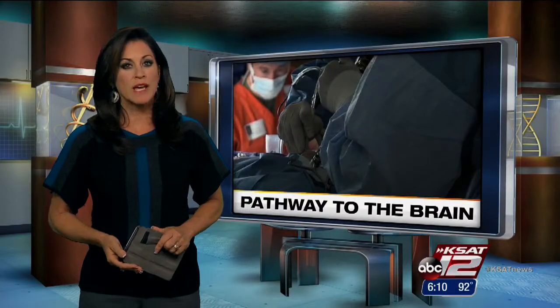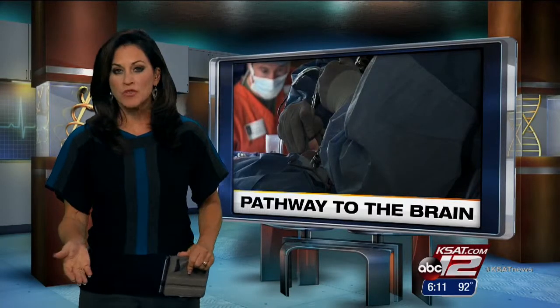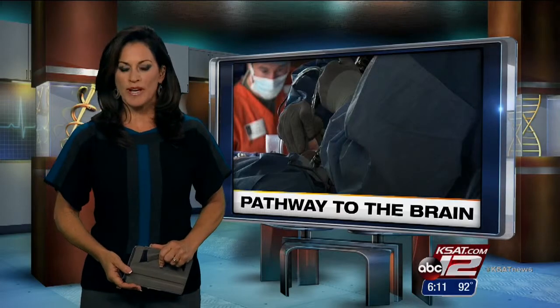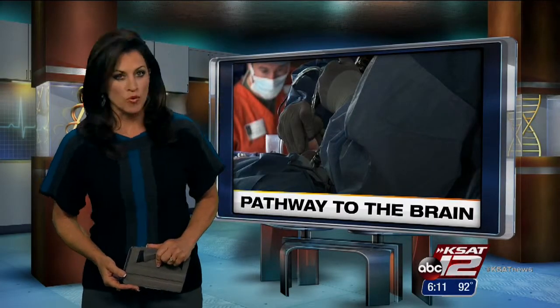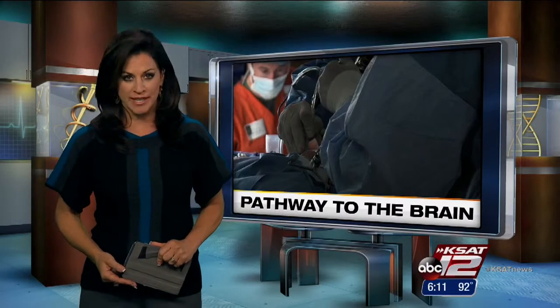Removing a brain tumor can be tricky for surgeons and painful for patients. Now there's a new way to take out these lesions — surgeons are actually using the nose as a pathway to the brain.